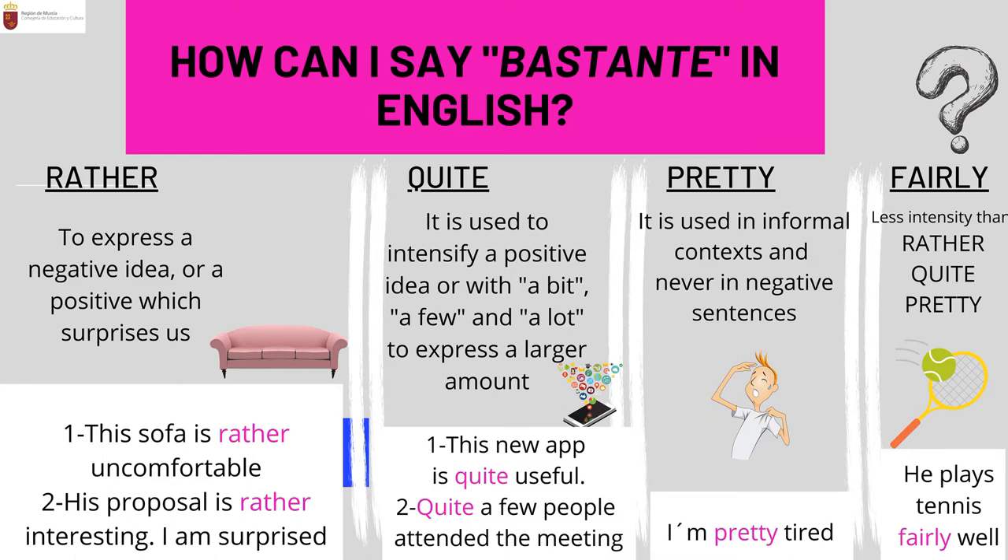To express 'bastante' in English, you have four adverbs: rather, quite, pretty, and fairly. They are used in different contexts. 'Rather' expresses a negative idea — for example, 'the sofa is rather uncomfortable' — or a positive idea that surprises you, such as 'his proposal is rather interesting.' 'Quite' is used to intensify a positive idea — for example, 'this new application is quite useful.' With 'a few,' 'a lot,' or 'a bit,' quite expresses a larger amount — for instance, 'quite a few people attended the meeting' means there were many people.